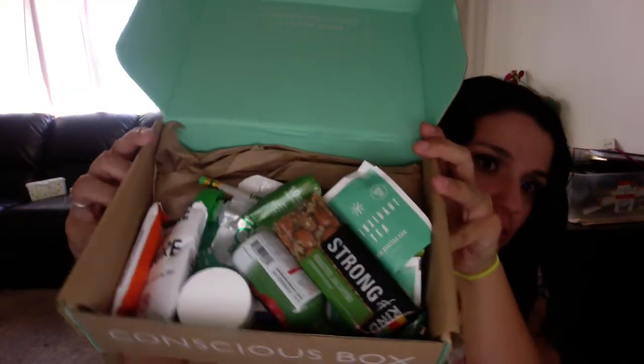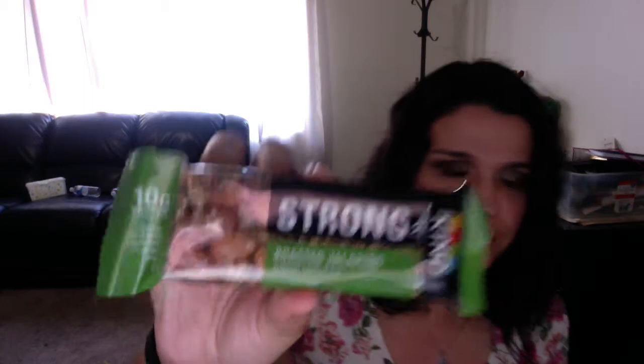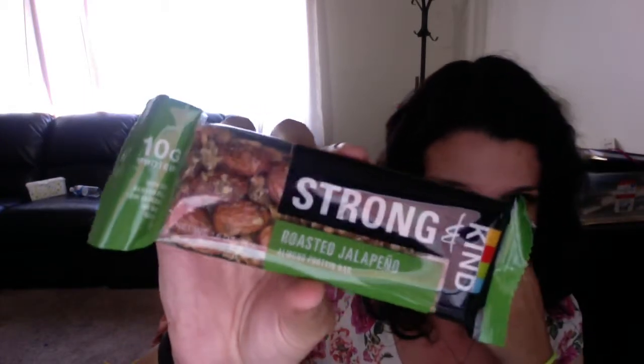I got the gluten-free plus box, so everything in here will be gluten-free. Let's start with the top — it's a Kind bar, roasted jalapeño.